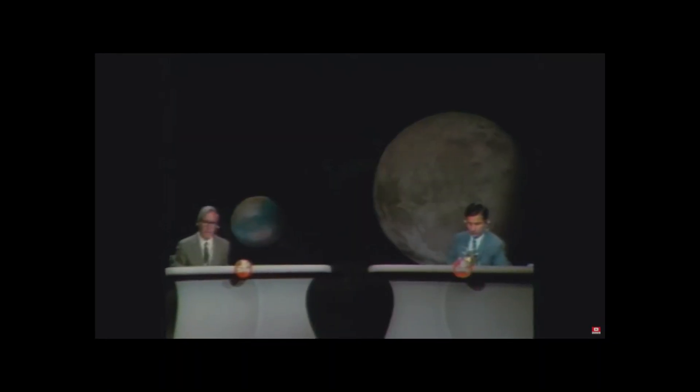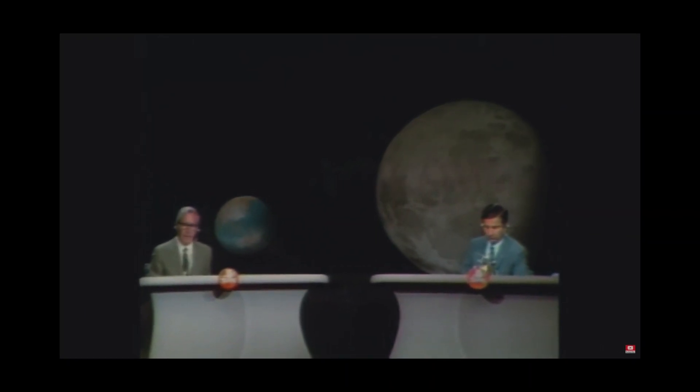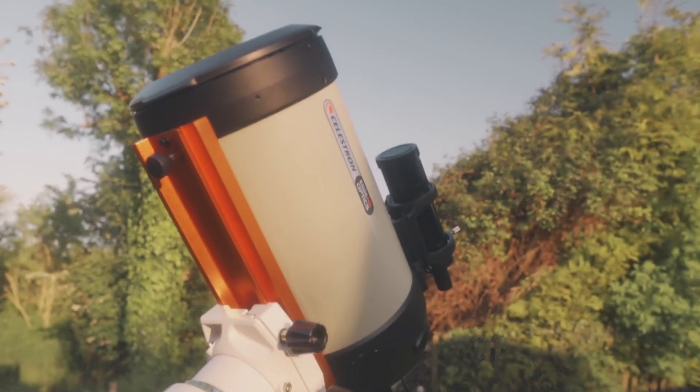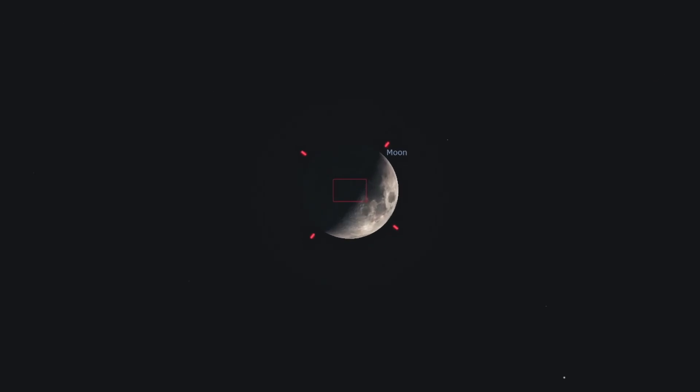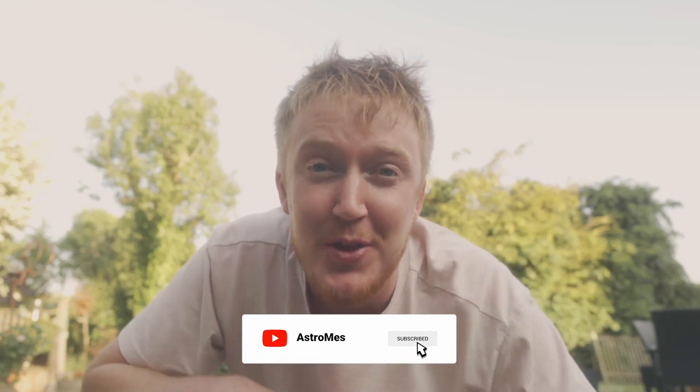It is July 20th, 1969, and man is about to land on the moon. Today I'm attempting to photograph the moon like I've never photographed before. I'm excited to show you a super cool technique that lets me shoot really close-up images of the moon and combine them together to create a big, full picture.